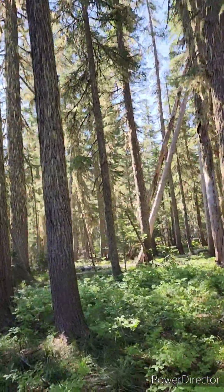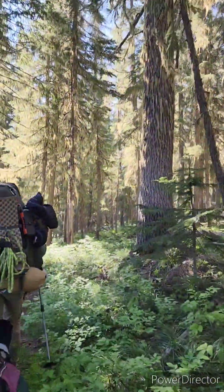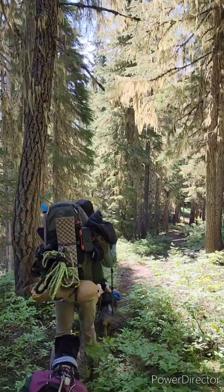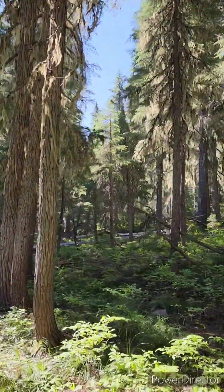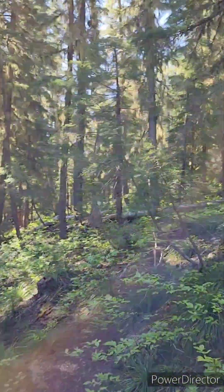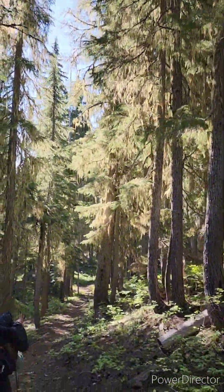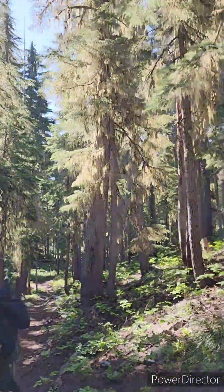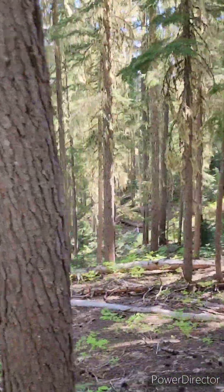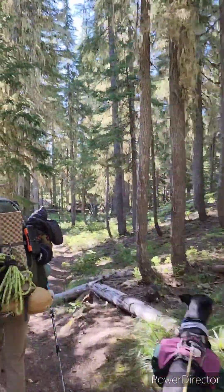I'm just happy to be back in an area where things are alive and growing. Yesterday we were walking through the Cedar Creek fire area, and it was just so sad — so dead, everything was dead there. Today we've got trees full of lichen and sun shining through them. It just looks like a fairytale. It's absolutely beautiful. A little creek flowing over there. It's good to be back in a canopy.